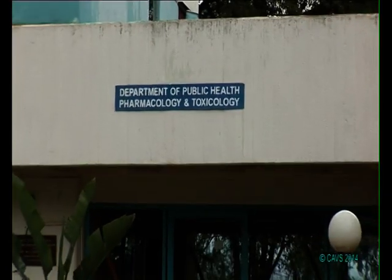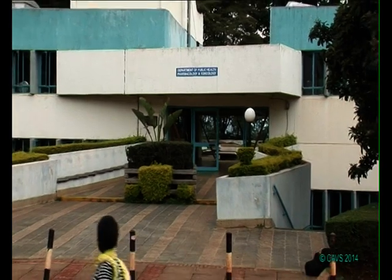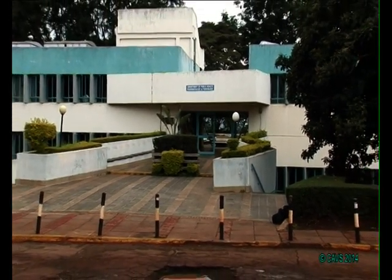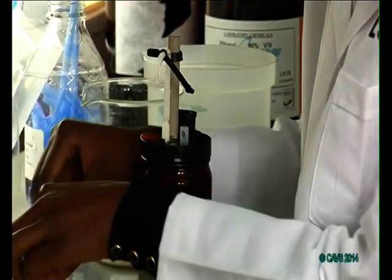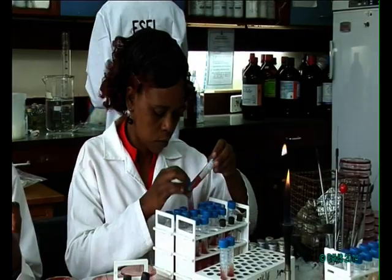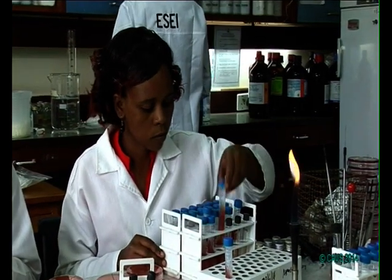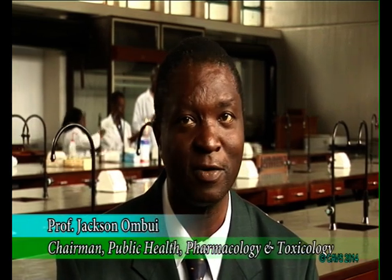The Department of Public Health, Pharmacology and Toxicology is another academic department in the Faculty of Veterinary Medicine. It offers training to undergraduate students studying various courses, and postgraduate programs at both masters and PhD levels are also available. The department has two sections: Public Health and Pharmacology and Toxicology.